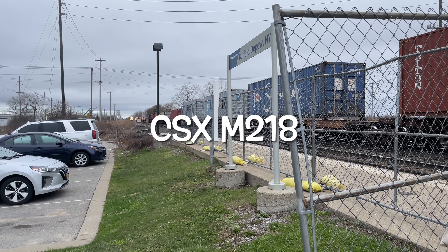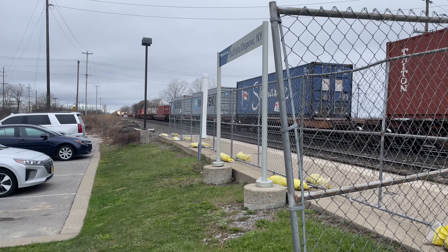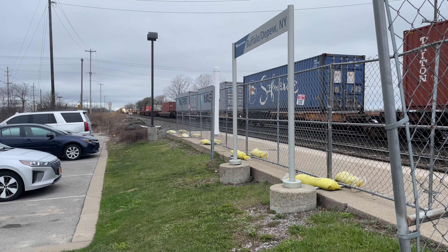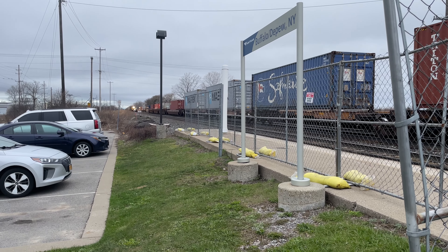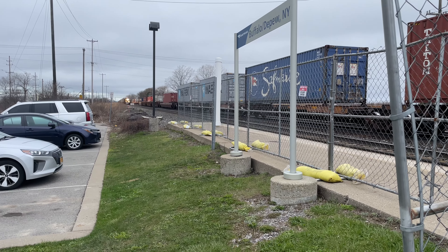All right, we got a CSX eastbound train coming down the line. We are at Deepview Track Station in Deepview, New York, on the CSX Rochester South Division. Before we get into this video, I want to give this video a big thumbs up, subscribe, and turn on post notifications — and let's catch some trains right now.